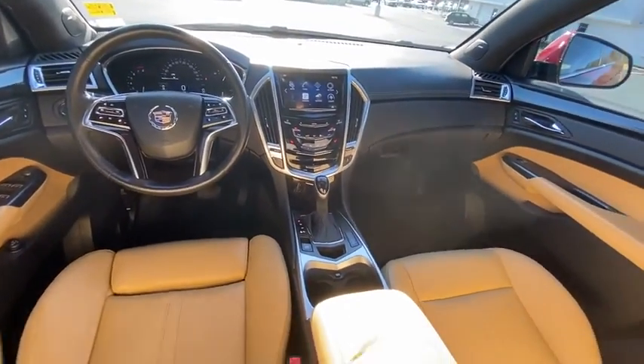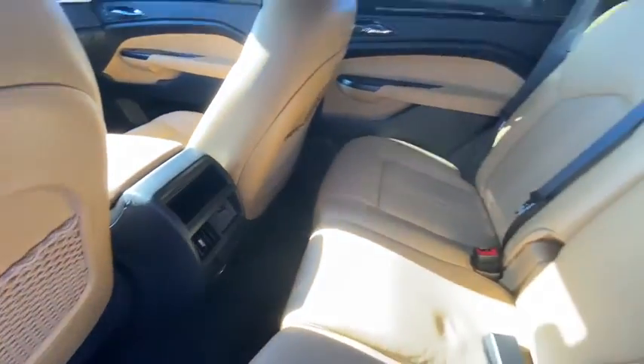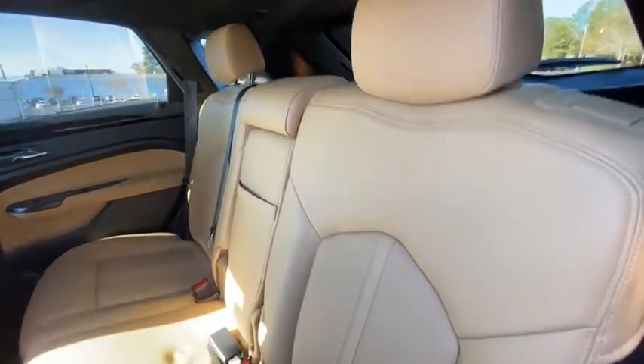Four-wheel disc brakes. This isn't just a vehicle. It's an experience. So stop in for a test drive today.